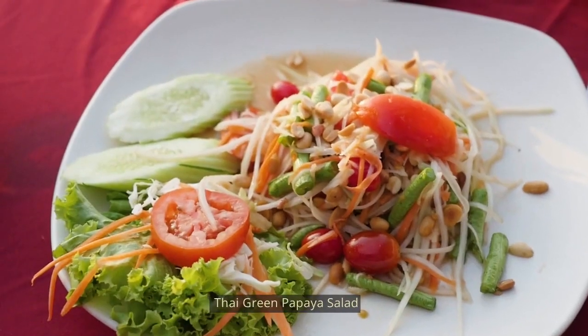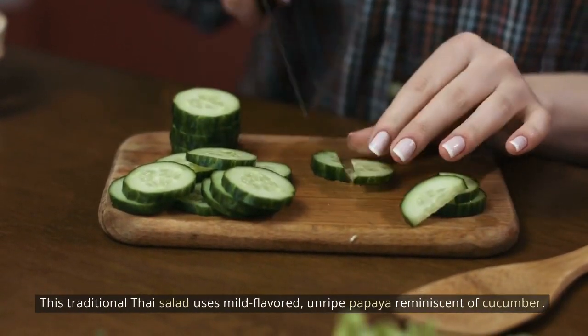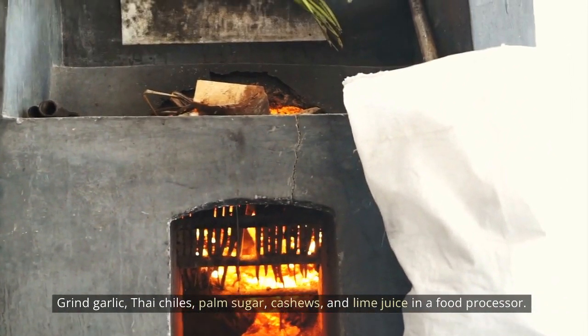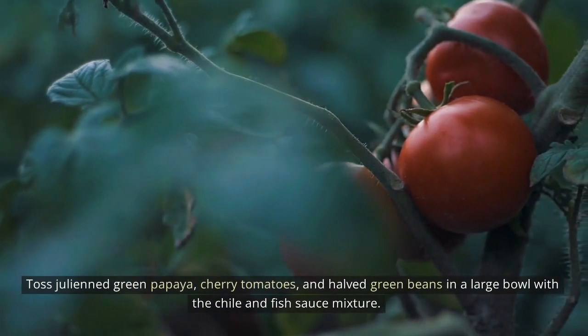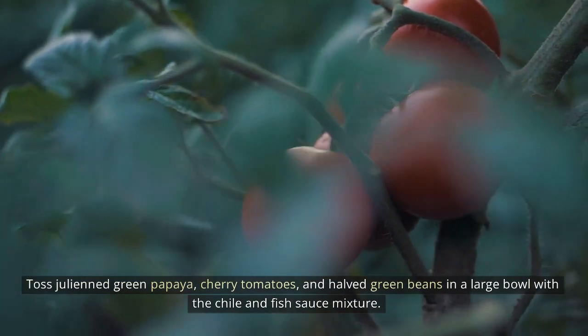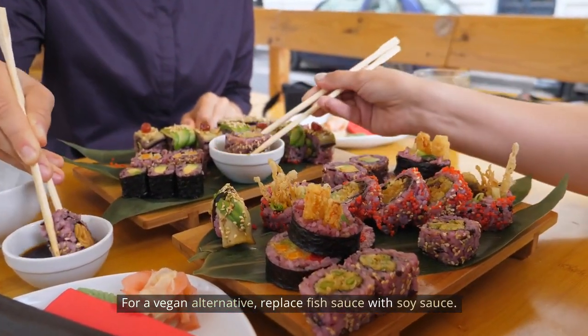Thai green papaya salad: This traditional Thai salad uses mild-flavored, unripe papaya reminiscent of cucumber. Grind garlic, Thai chiles, palm sugar, cashews, and lime juice in a food processor. Toss julienned green papaya, cherry tomatoes, and halved green beans in a large bowl with the chili and fish sauce mixture. For a vegan alternative, replace fish sauce with soy sauce.